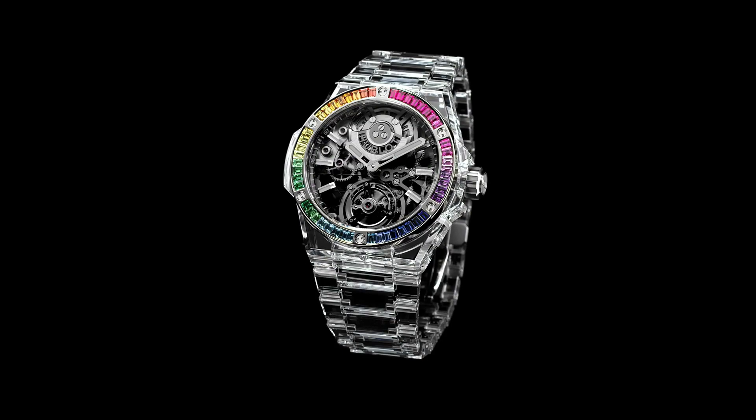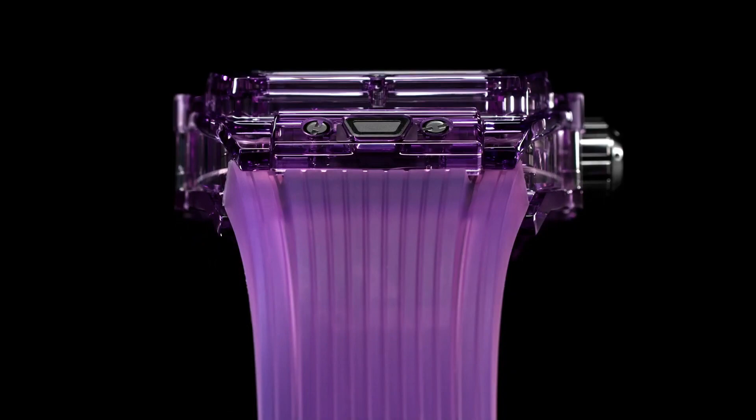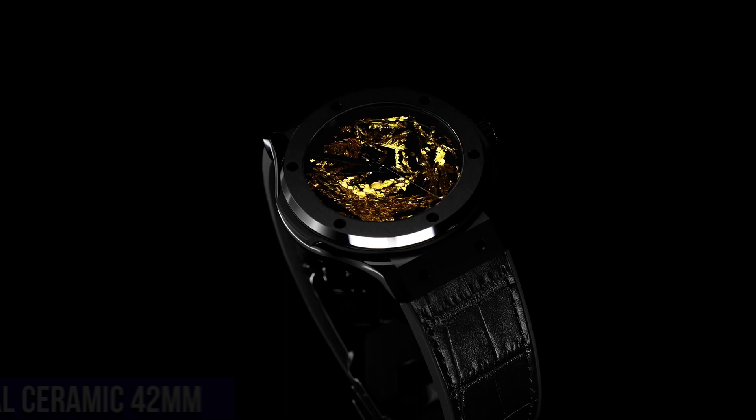Number 6: Hublot Spirit of Big Bang Tourbillon 5 Day Power Reserve Purple Sapphire 42mm. Reference 645.jm.0120.rt. Case Size: 42mm. Case: Polished Purple Sapphire Crystal. Bezel: Polished Purple Sapphire Crystal. Water Resistance: 30m or 3ATM. Crystal: Sapphire with Anti-Reflective Treatment. Dial: Sapphire Crystal.